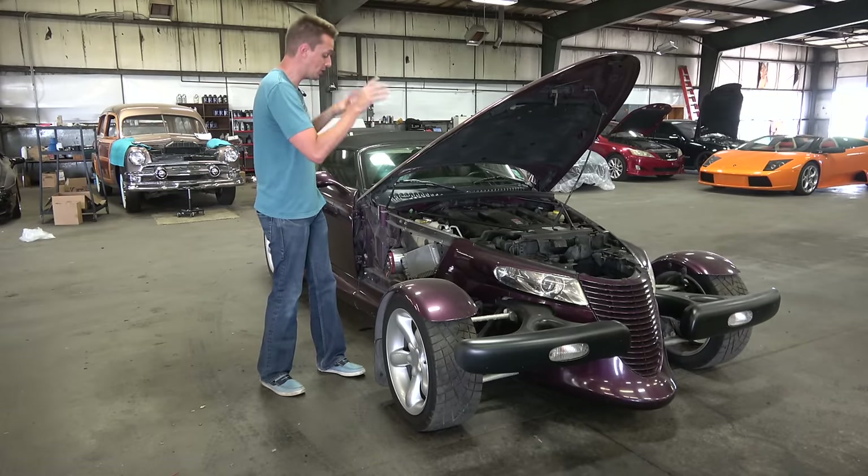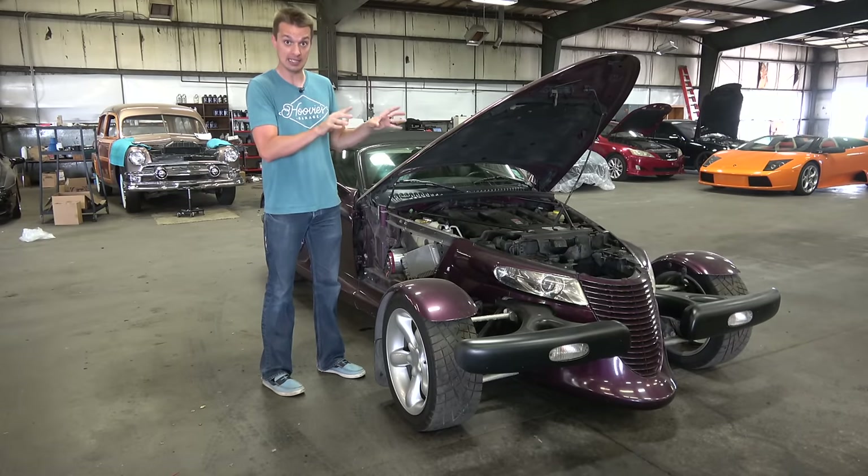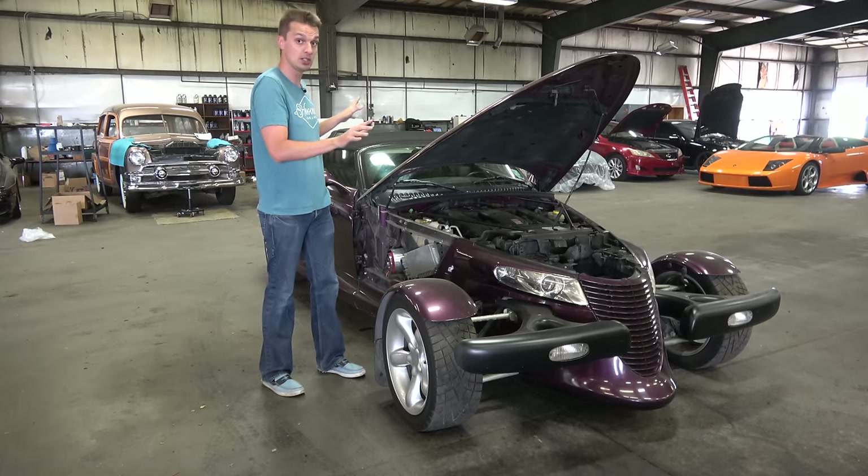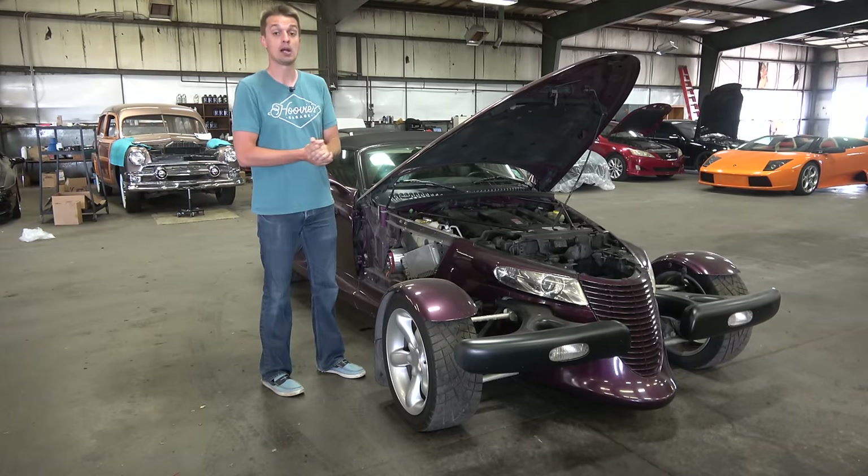But there are some things you can do to get this engine a little bit north of 300 horsepower, which is probably a great place for this Prowler. So today I'm going to show you everything we've done so far to get this Prowler ready to go, and then we're going to do the one thing that they say can completely transform these cars — the best thing you can do for Prowler performance.